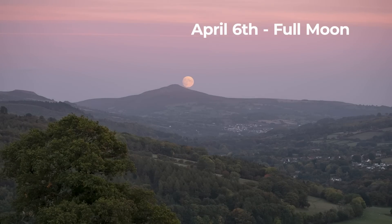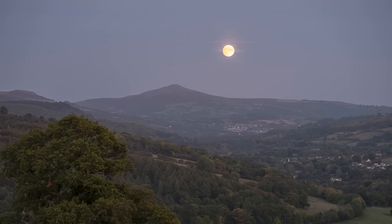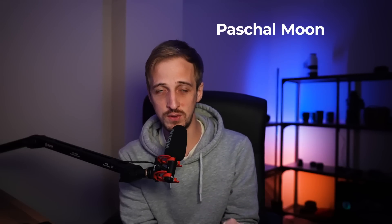Full moon this month is on April the 6th and it's the pink moon in Native American cultures. It's nothing to do with the color of the moon itself — it simply coincides with the blooming of the phlox subulata flower in North America. To Christians it's known as the Pascal moon, which is the first full moon after the March equinox and marks when Easter will occur. Easter falls on the Sunday after that full moon, so Easter this year will be on the 9th.